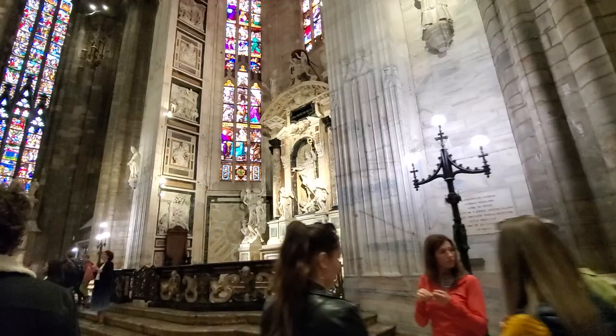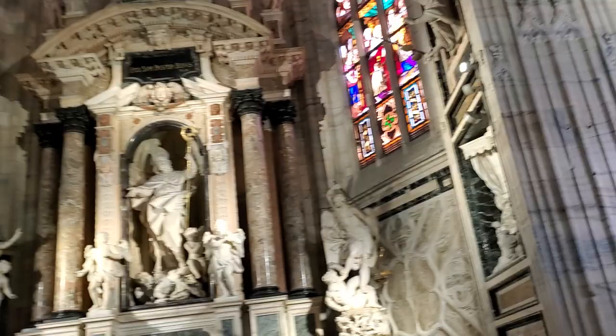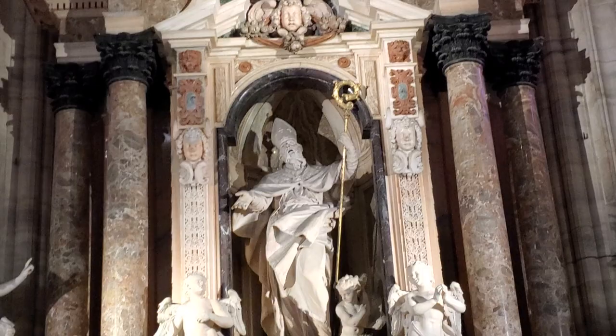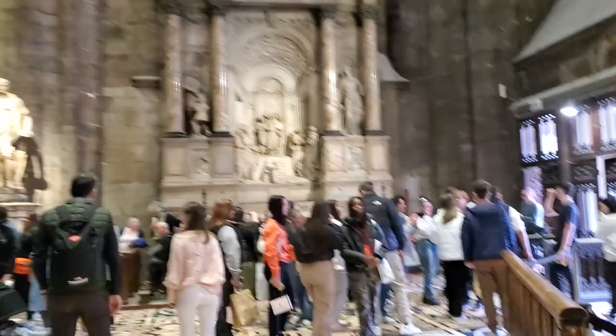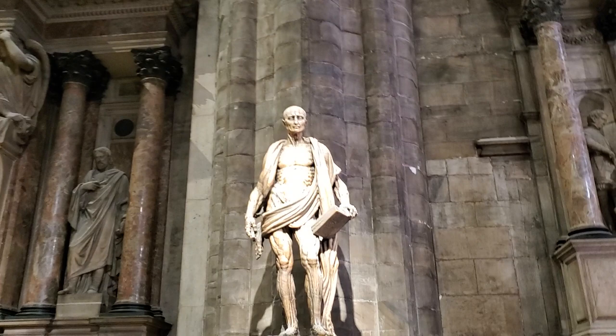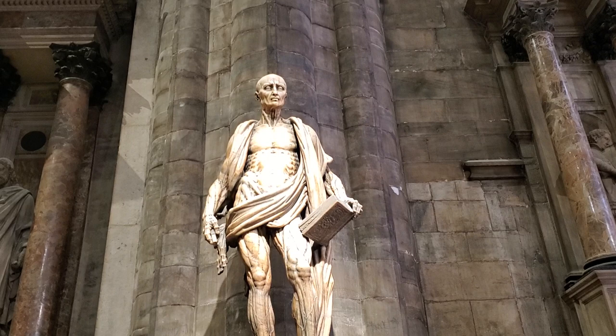Coming up to this statue. And finally, here he is, right over there to the left. But let's see this one. Alright, now the main event is the statue. You guys can see how he looks right now. He is wearing his own skin. Yes, he was skinned alive for being an apostle.